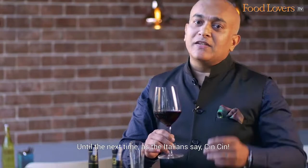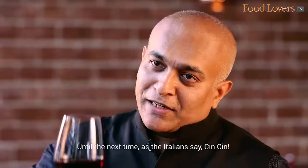Until the next time, as the Italians say — Chin Chin! You can enjoy them just a little bit! Have a great day!